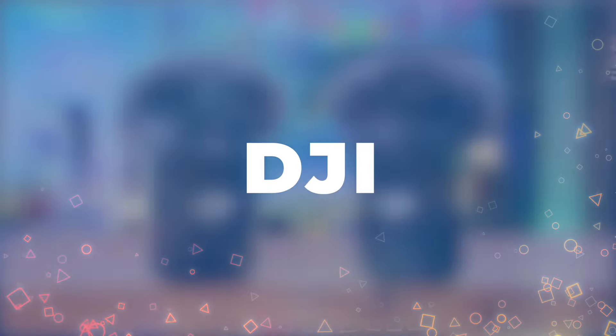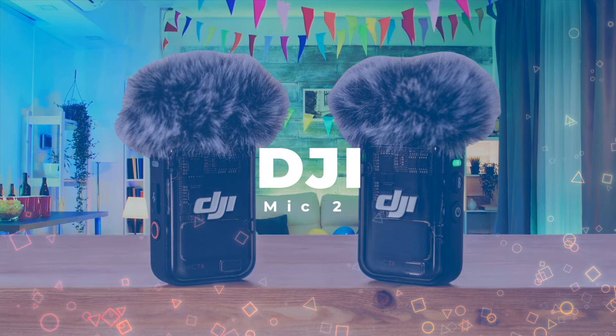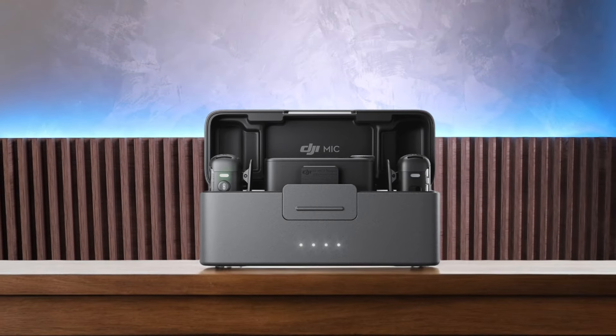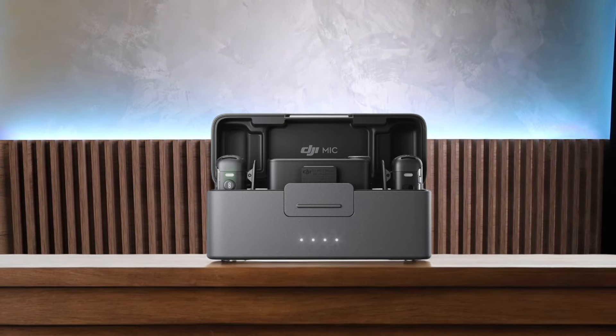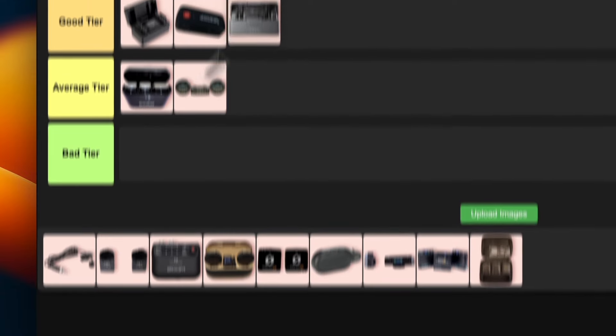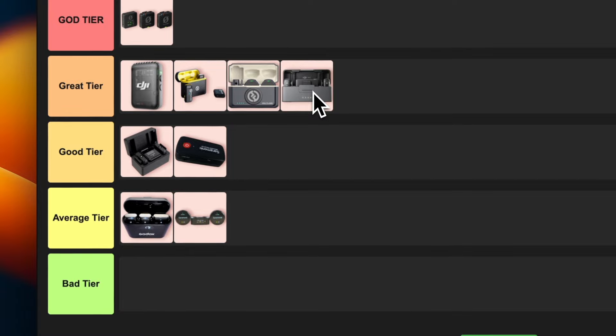Number 9: DJI Mic 2. This little guy is a game-changer. The audio quality is fantastic, and it's packed with cool features like AI noise cancellation and 32-bit float recording. I love how compact and well-built it is — perfect for on-the-go content creators. The touchscreen can be a bit fiddly, but that new control wheel helps a lot. For the price, it's hard to beat. I'm putting this bad boy in the gray tier — it's not quite perfect, but it's damn close.